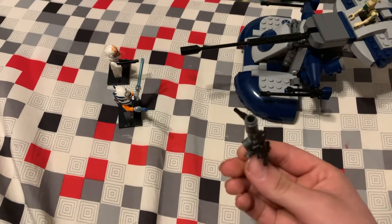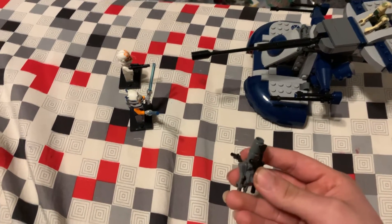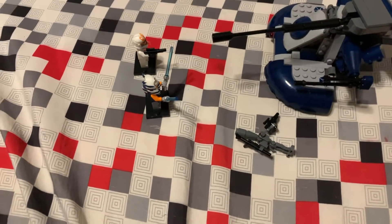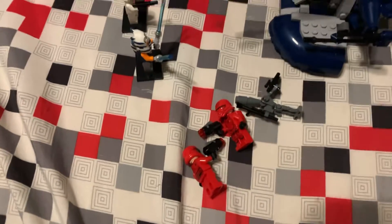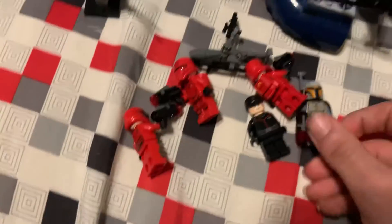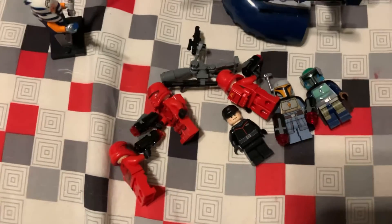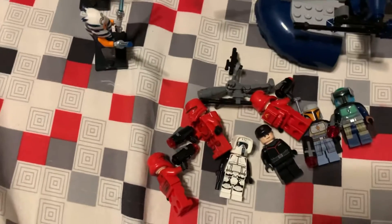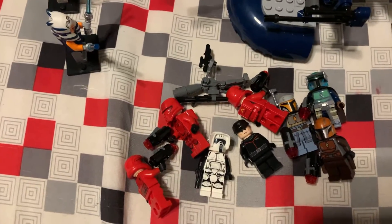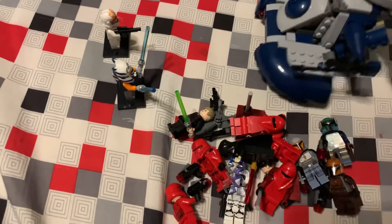I also got IG-11, these jetpack Sith troopers, and this is a Sith trooper and this I guess is an imperial officer, the Mandalorian tribes, the scout trooper, another Mandalorian tribe, Luke Skywalker, imperial guard or imperial royal guard, and Emperor Palpatine — you know, Darth Sidious.